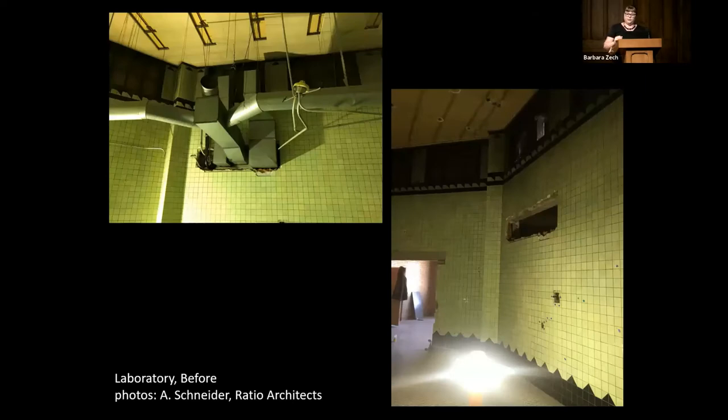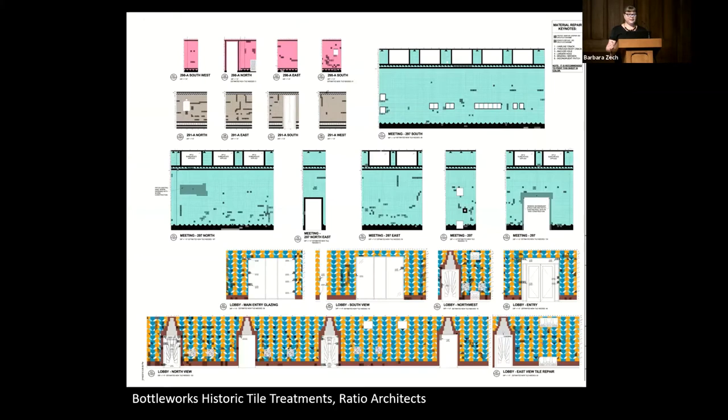When IPS owned the building, it was a warehouse storage facility, and they put a big hole in the wall on the second floor to run ductwork — at the time I'm sure they didn't realize it was going to become a boutique hotel someday. This is an elevation print provided by Ratio Architects. They took on the tedious process of identifying each and every tile that needed to be replaced, with each tile numbered with the type of damage and replacement or repair it needs. Most of my work is in the main lobby, the laboratory on the second floor, the green tile room, and the powder room and hallway on the second floor.